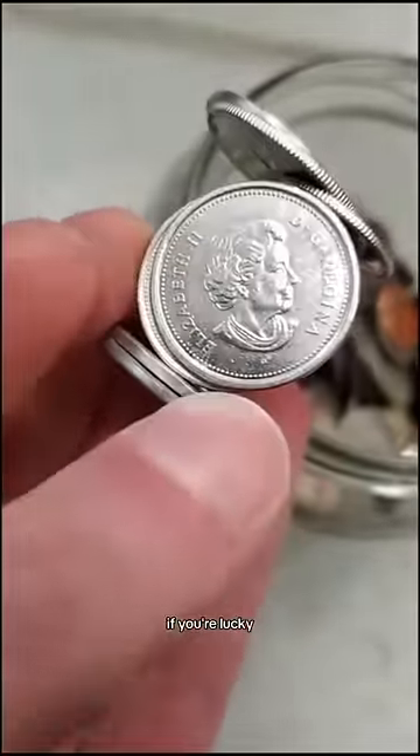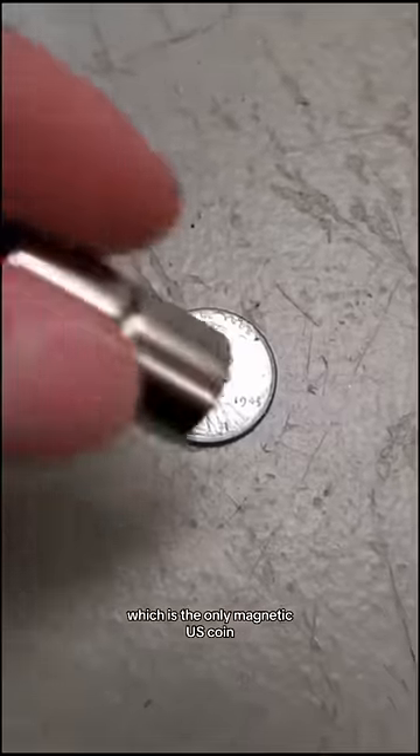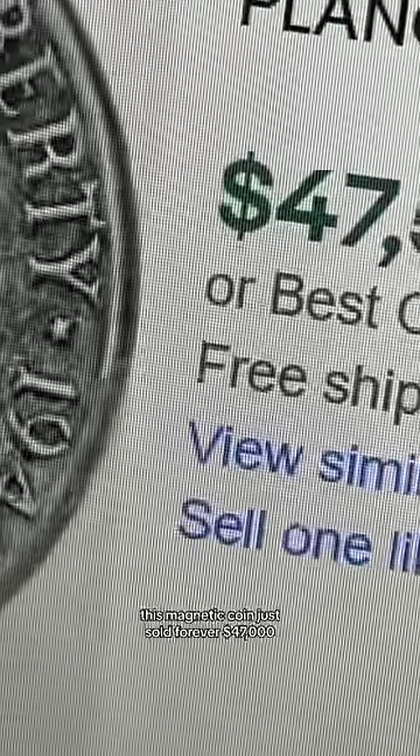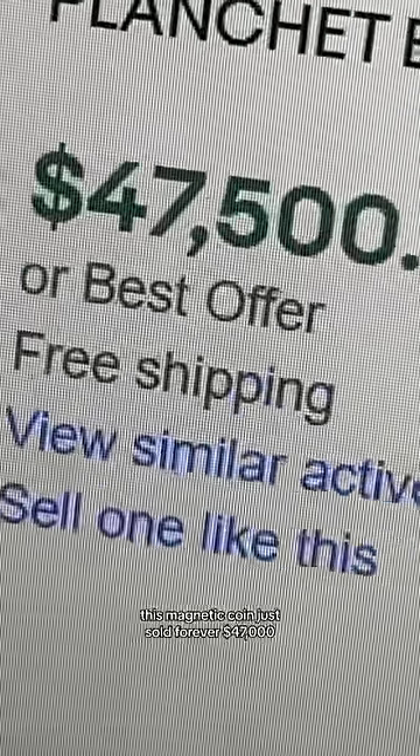If you're lucky, you might even find a 1943 steel penny, which is the only magnetic U.S. coin. That really is a good idea. This magnetic coin just sold for over $47,000.